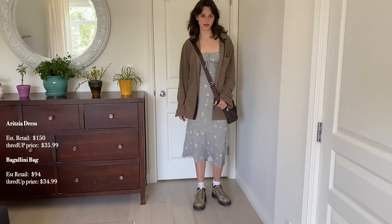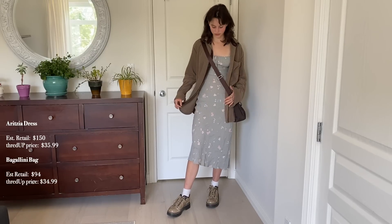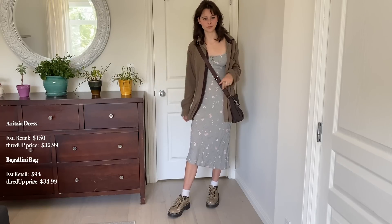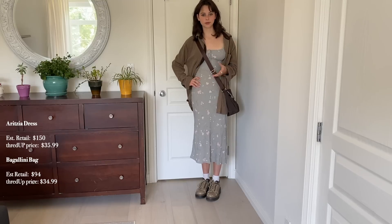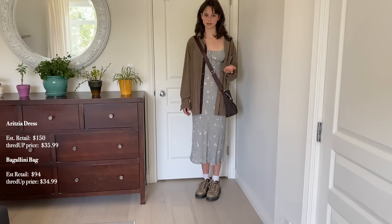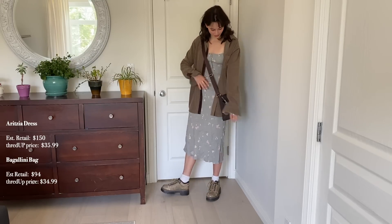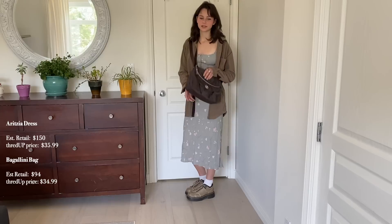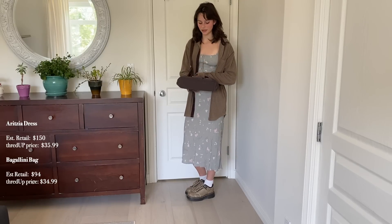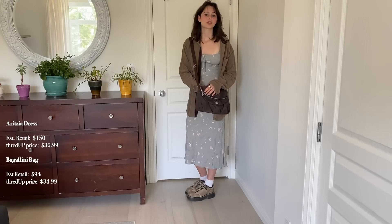Here's the next outfit. This dress and this bag are from thredUP. The dress is so cute — the brand is Aritzia, and the retail price on Aritzia was around $150, whereas the thredUP price was $35.99 — what a steal! The bag is also from thredUP, brand Baggallini, almost new, retail price $94, thredUP price $34.99.